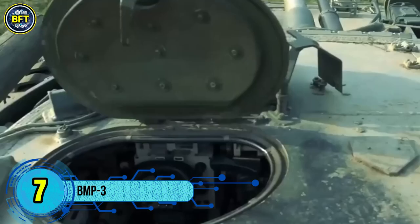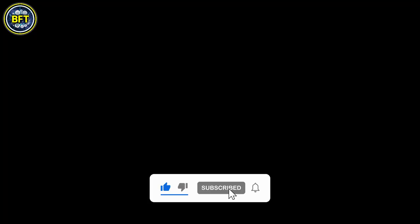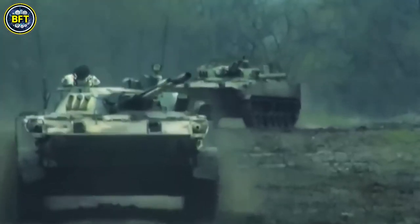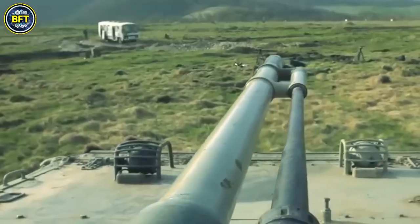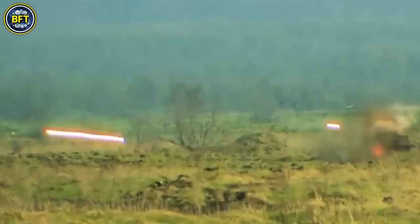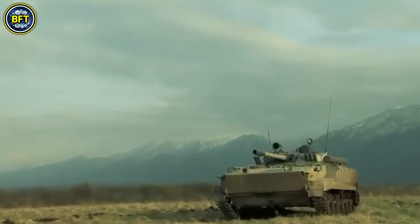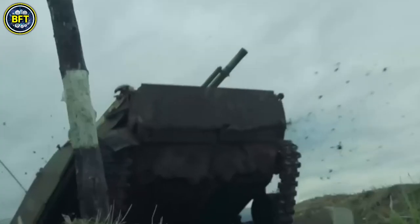Number 7: BMP-3. The BMP-3 is a versatile infantry fighting vehicle developed in the Soviet Union and later adopted by Russia as the successor to the BMP-1 and BMP-2. Weighing 18.7 tons, it is built to transport and protect troops while delivering powerful fire support. Measuring over 7 meters in length, it has a crew of 3 and can carry up to 7 fully equipped soldiers. The BMP-3 is equipped with advanced weaponry including a 100mm cannon, a 30mm autocannon, and multiple machine guns. The vehicle is powered by a 500 horsepower diesel engine, allowing it to traverse rugged terrains with ease.